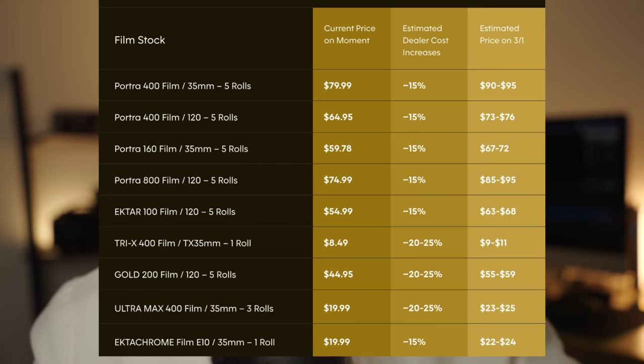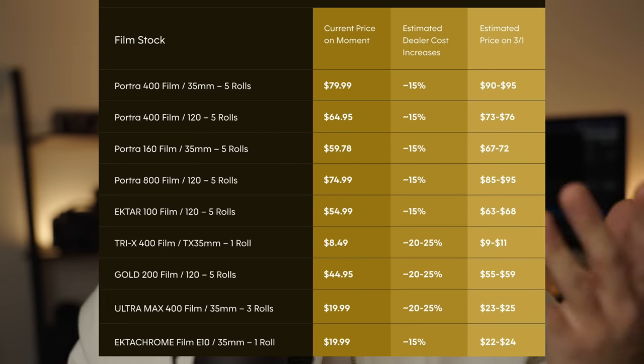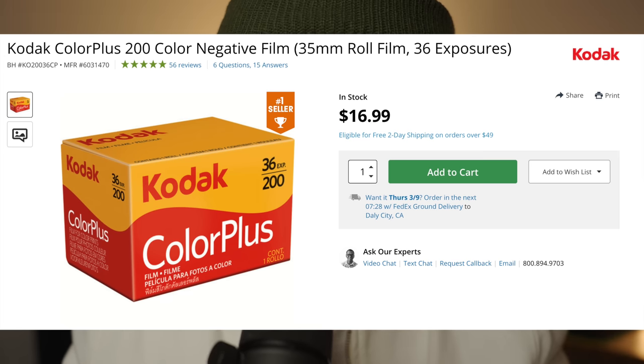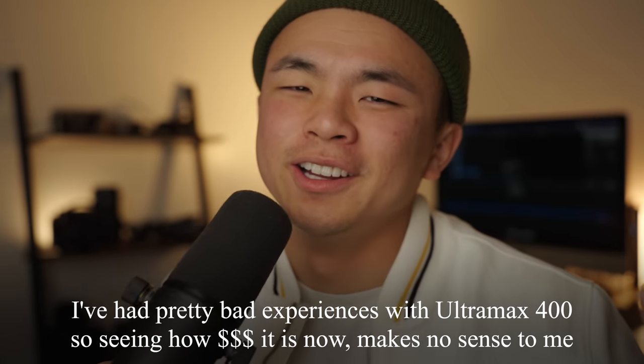Let's talk winners and losers of where we're at now. The losers — it's a lot of us. Probably the most egregious thing on this price sheet is the price of Ultramax, Gold, and Color Plus. These are the ones that are supposed to be affordable. But why in the world is Color Plus $217? That's only $3 cheaper than Portra. I would rather just get Portra. Ultramax? Come on. All of this is luxury now — it's undeniable.